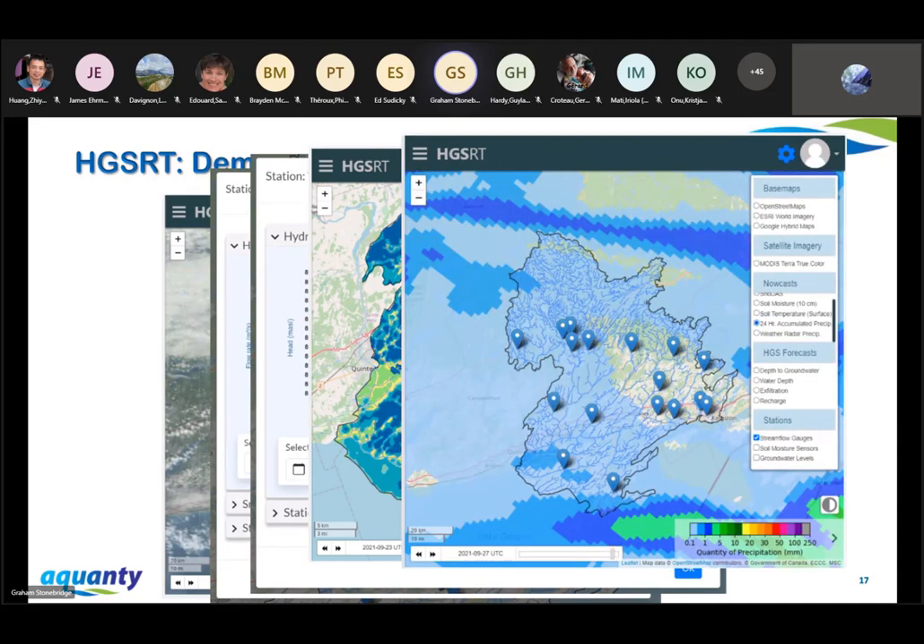Because this is a web mapping application, we can pull in all sorts of web map layers. In this case, I pulled in the 24-hour accumulated precipitation layer — that's HRDPA. Another popular one is the weather radar precipitation layer. It's really limitless what we can pull in from your map layer services.